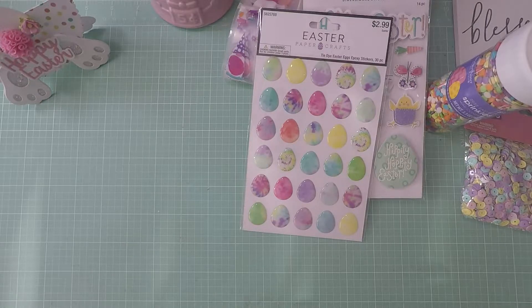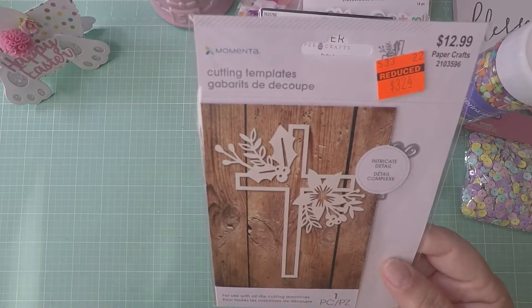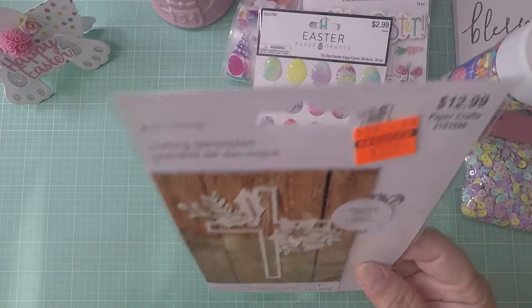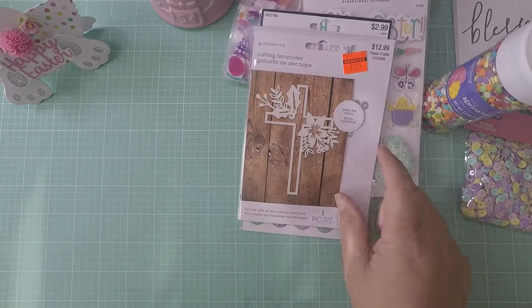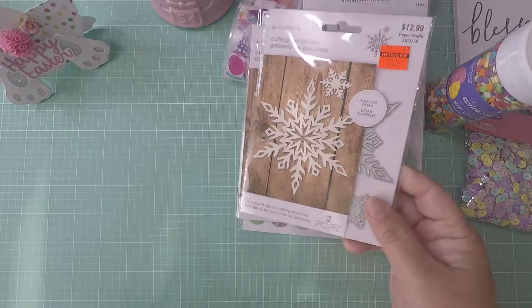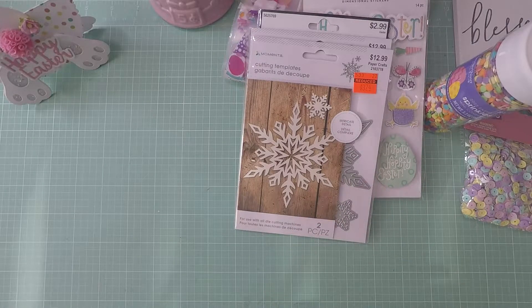I found a couple of dies. I got this cross die — I thought it'd be cute for Easter, for layering and such. It was $12.99 but on sale for $3.24, so I picked that up. Then I picked up this snowflake die, also $3.24. They did have some Christmas ones but they weren't very cute, so I left those behind.